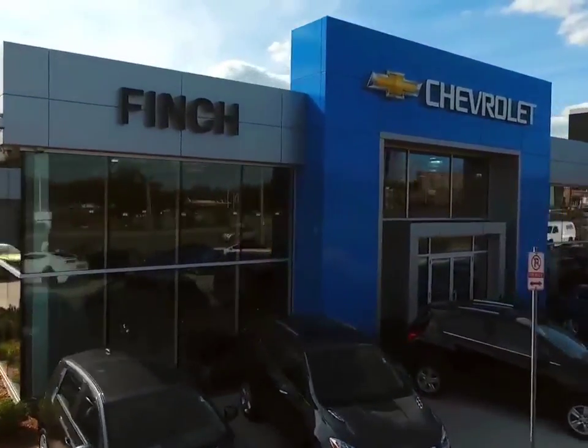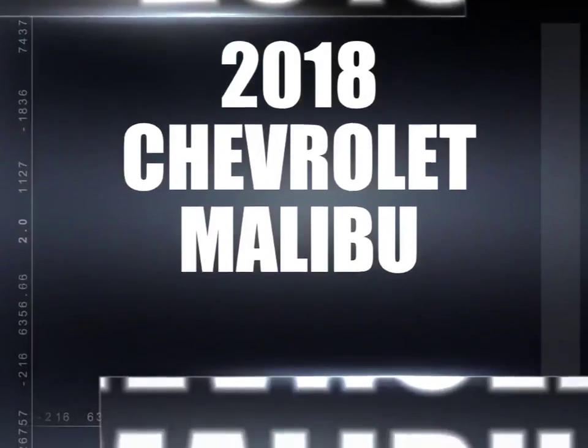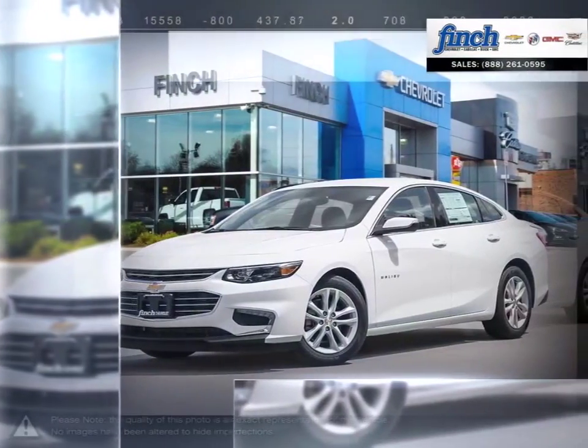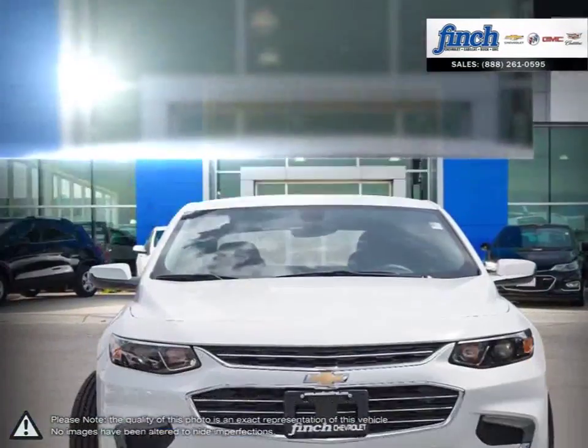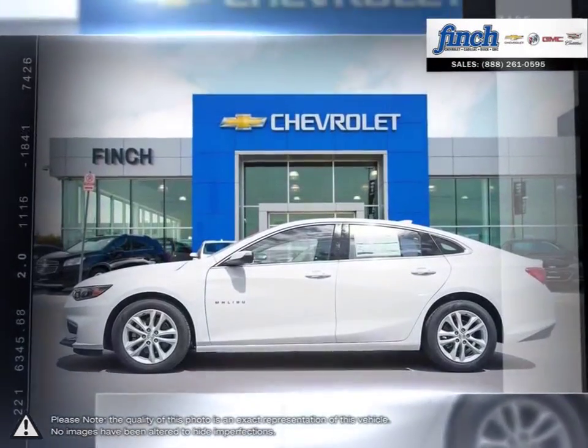Welcome to Finch Chevrolet. Today we're looking at a 2018 Chevrolet Malibu. Smart, stylish, completely ingenious — a true display of impressive balance. This is the midsize sedan you can't ignore.